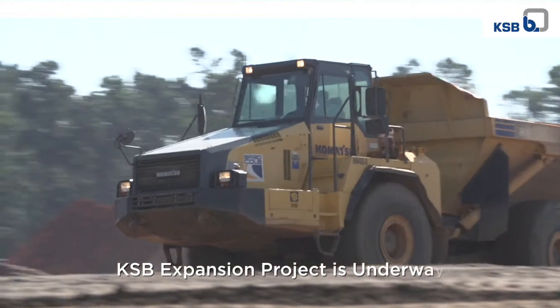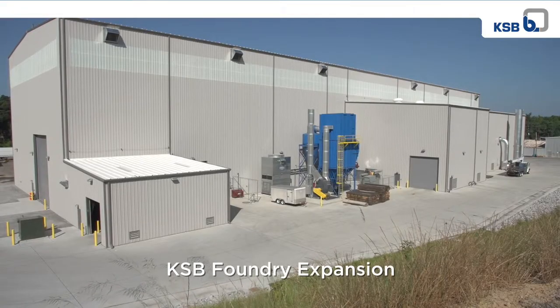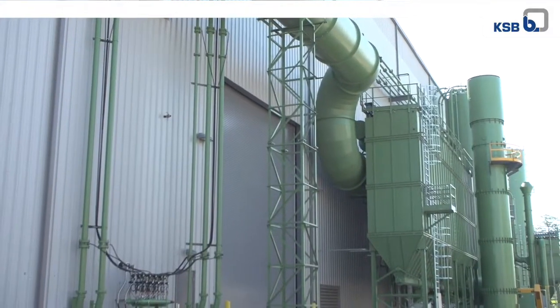Currently, GIW is undergoing a three-year, multi-million dollar expansion, including a new foundry with large casting capacity and a new distribution center. This investment will secure KSB's future in the growing global mining market.